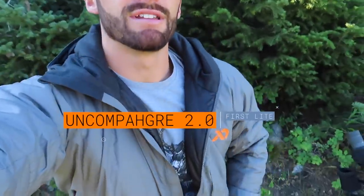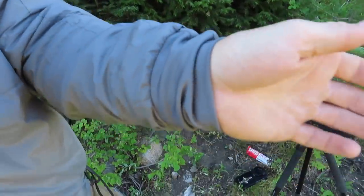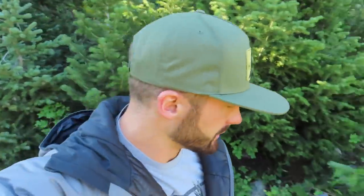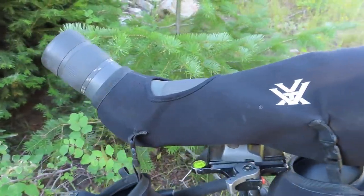I figured I'd give you guys a quick rundown of my setup that I'm running this summer for glassing. I've been packing this nice puffy — this is the new gray that First Lite has out, the Uncompahgre 2.0 puffy. Pretty dang lightweight, and I like how the sleeves are cuffed so it's a nice tight fit around the wrist. It's a good one to throw on because even in the summer it does get a little chilly.